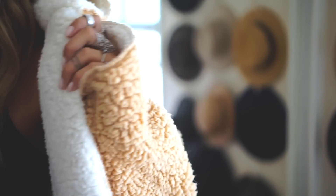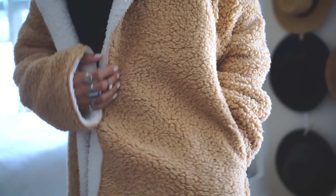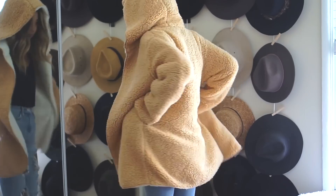The last sweater I have is closer to a jacket really, but the fuzziness of it makes it feel like a sweater. It's super long and oversized with a hood and pockets, and I've just been wearing this around my apartment when it's cold in the mornings because it's easy to throw on and comfortable to wear.